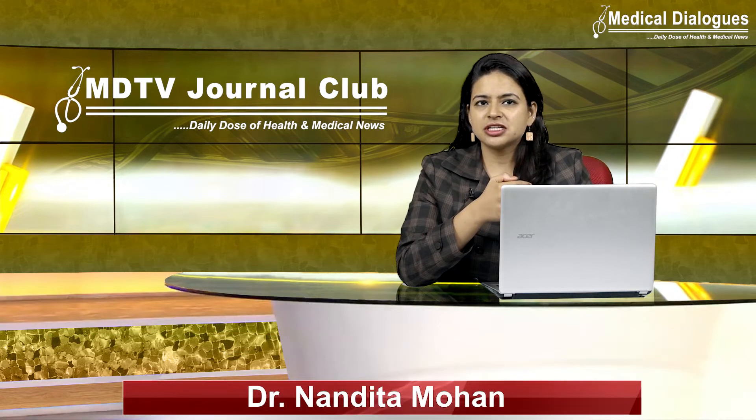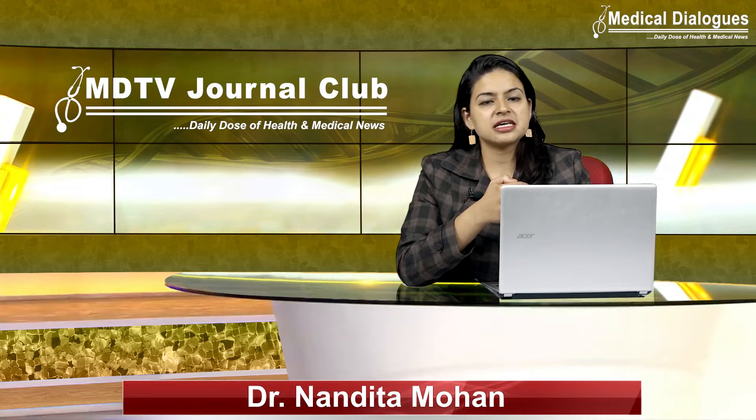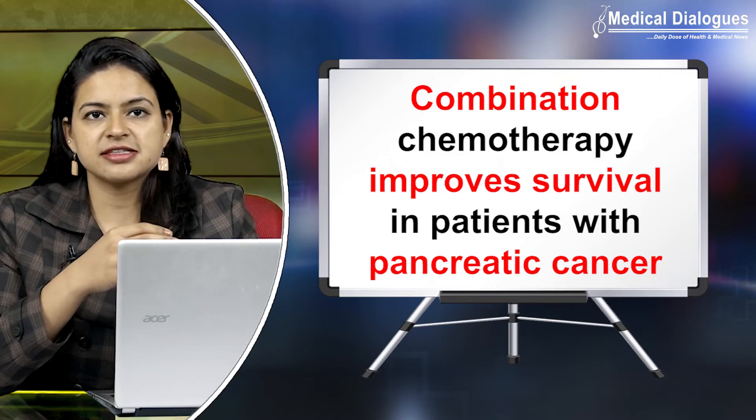Hello and welcome to Medical Dialogues Journal Club, your daily dose of health and medical news. I am Dr. Nandita Mohan, and today I will be discussing about the pre-operative combination chemotherapy that improved survival in patients with pancreatic cancer.